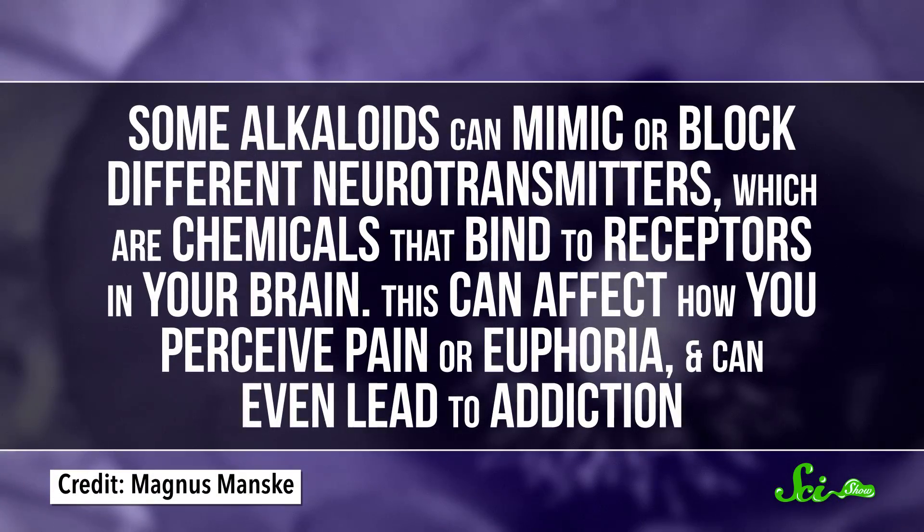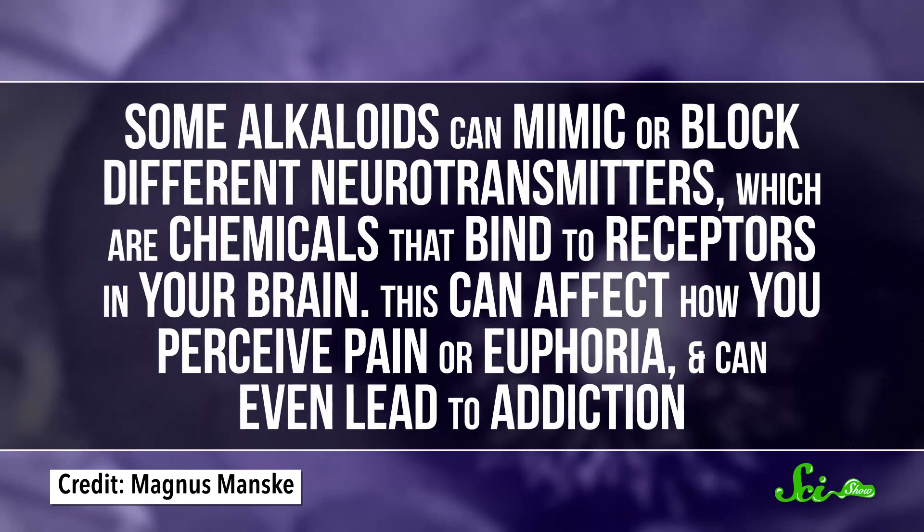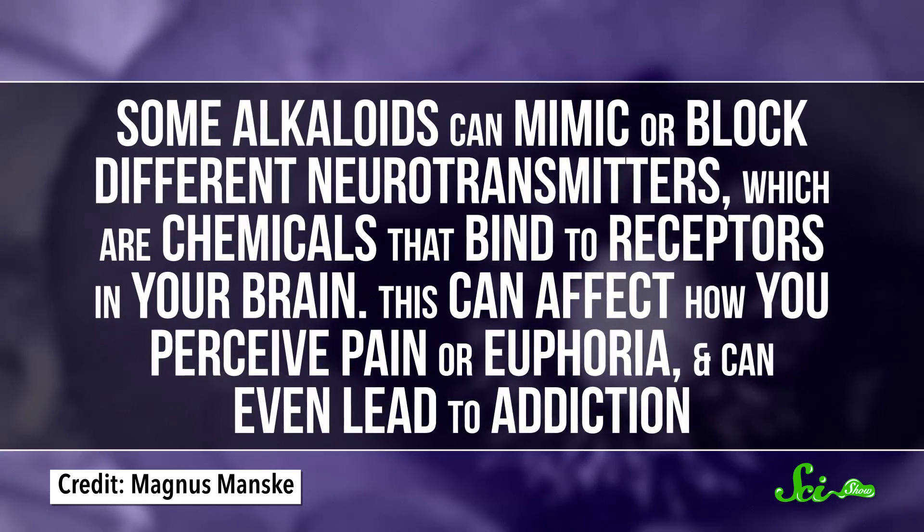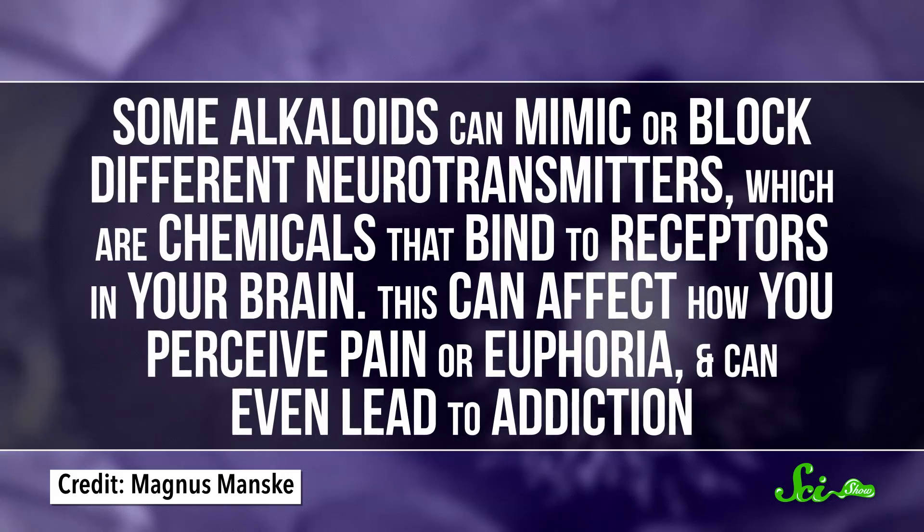Some alkaloids can mimic or block different neurotransmitters, which are chemicals that bind to receptors in your brain. And this can affect how you perceive pain or euphoria, and can even lead to addiction.